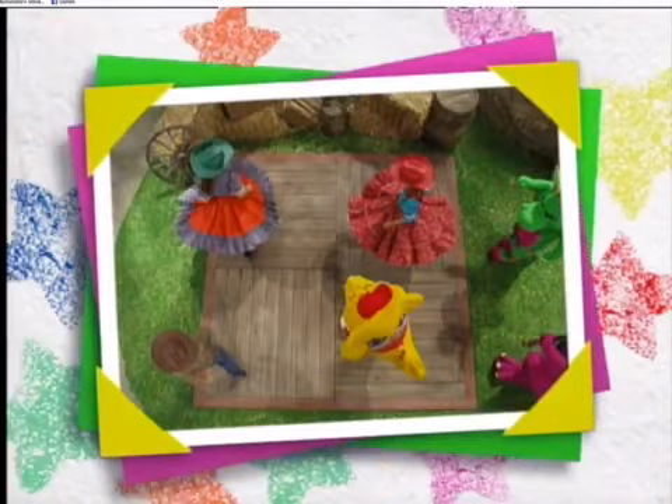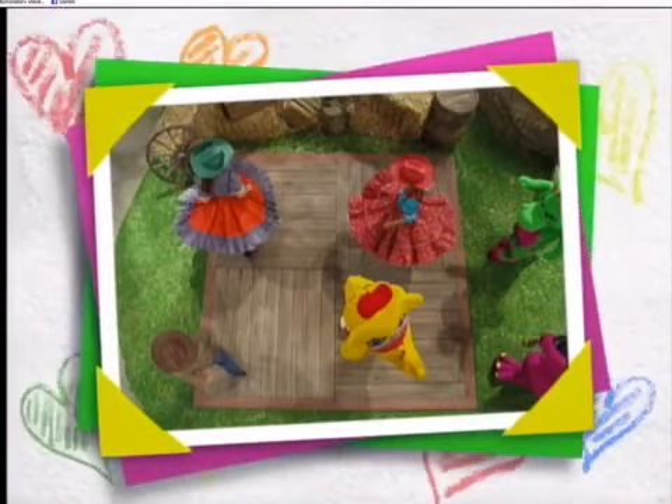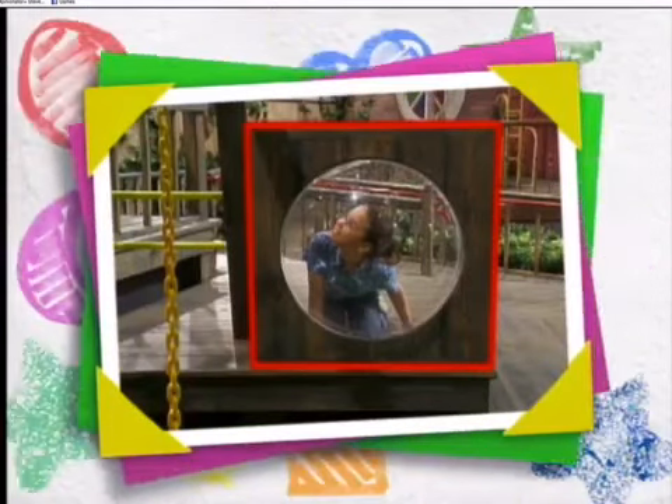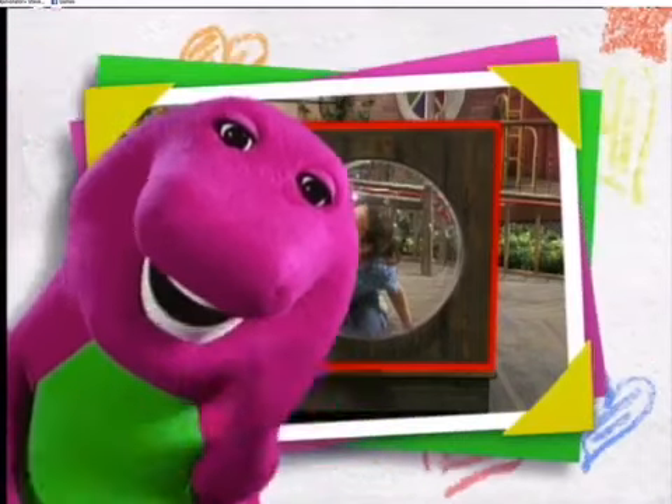We even did some square dancing today. Yee-haw! If you look around right now, you can find square shapes too. Have fun! And remember, I love you!